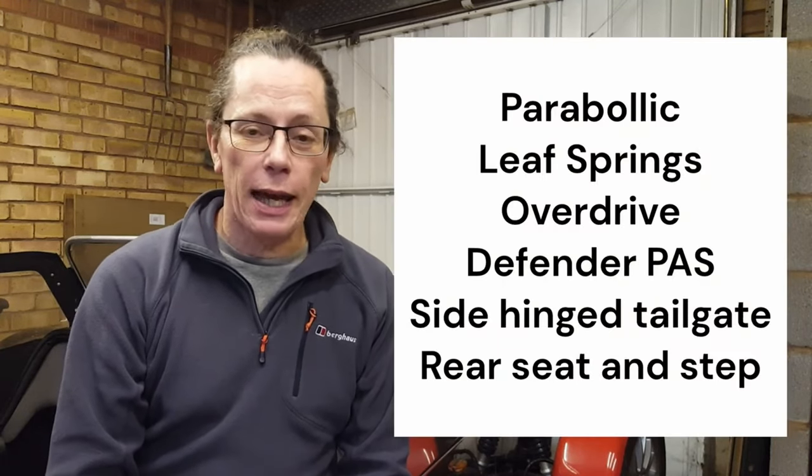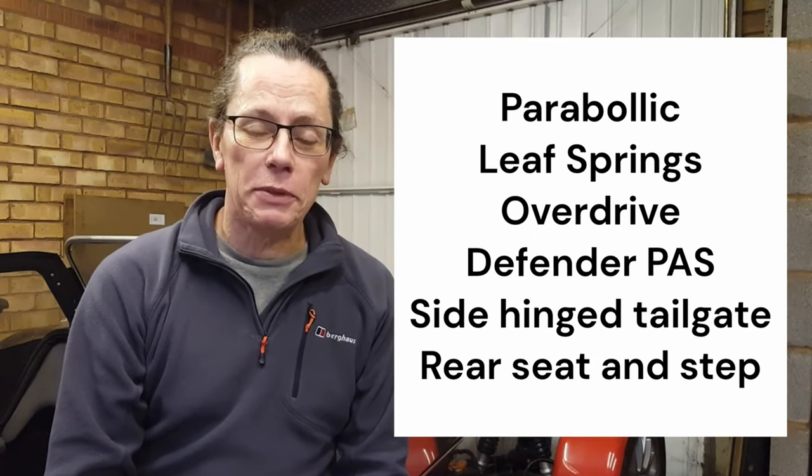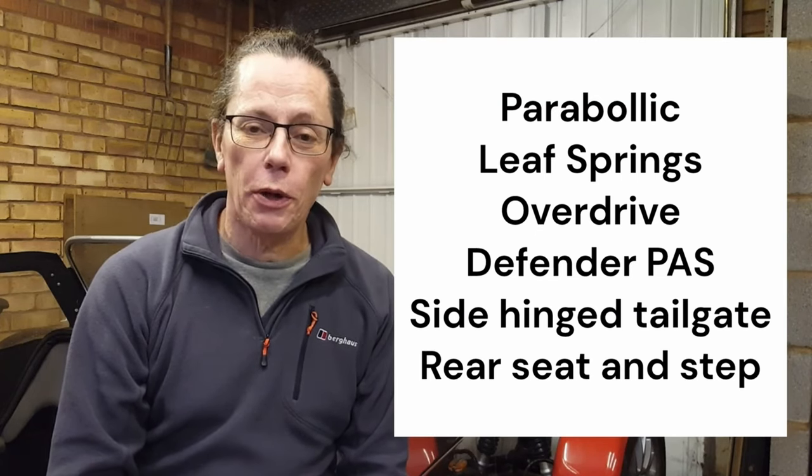Interestingly, this car has had quite a few modifications since we saw it on the show. Here's a picture of when Dave acquired the vehicle, and he's given it a nickname — you won't be surprised it's called the Lemon. It's been some seven years since the car was on the show, so there'd been a few changes. The LPG kit and roll bar were still present, but it's also had parabolic leaf springs, an overdrive fitted, power-assisted steering from a Defender, a side-hinged rear tailgate, and some rear seats and a rear step fitted.